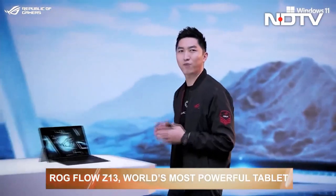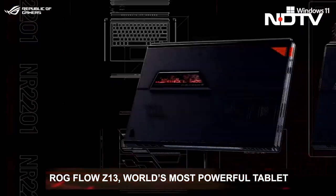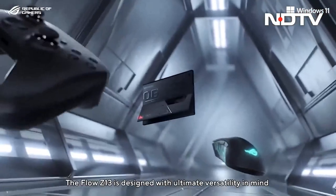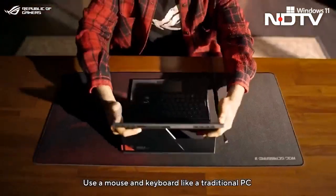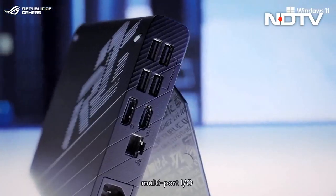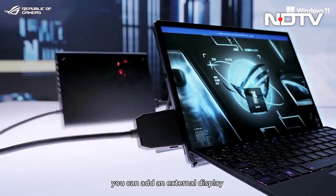And finally, the surprise of the evening: the ROG Flow Z13, a 13-inch gaming tablet. Equipped with a 12th Gen Intel Core i9 CPU and Nvidia GeForce RTX 3050 Ti, it is the most powerful gaming tablet ever. It can be used with a detachable keyboard and wireless mouse or a controller on the go, and for hardcore gaming it can be attached to the ROG XG Mobile external GPU, which adds more power and more ports.